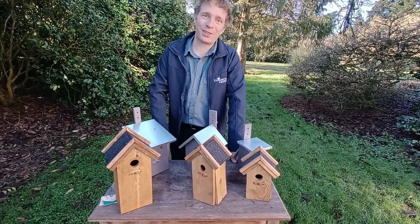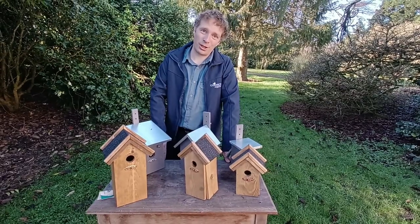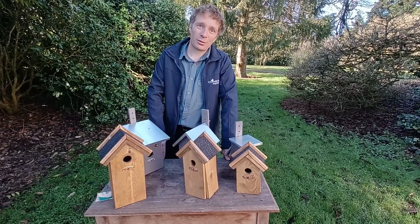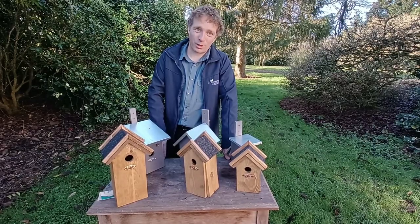We're going to take a look at some of the bird boxes available on our website. Bird boxes are a great way of encouraging wild birds into your garden. Not only do they provide a safe place to nest and raise their young, but also during the winter time they allow for a nice sheltered spot for birds to roost in during the long cold winter nights.